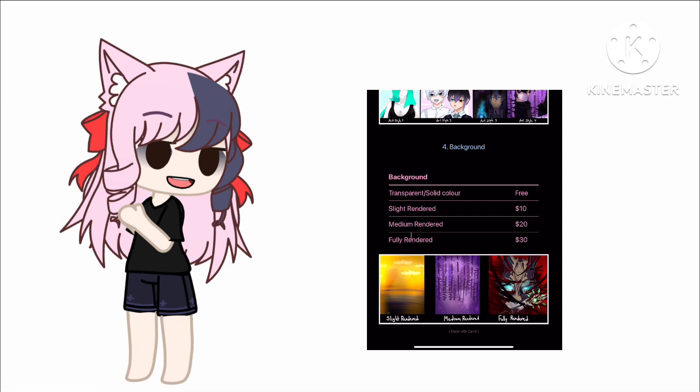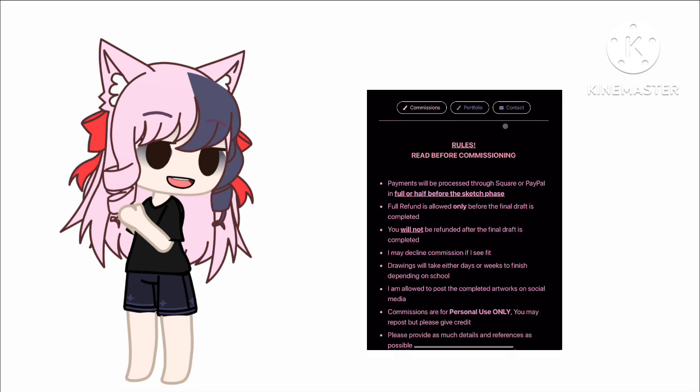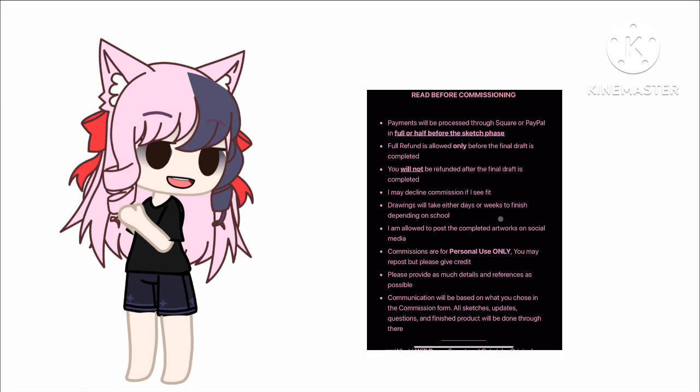Afterwards you get to the background section — different kinds of backgrounds: slightly rendered, medium rendered, fully rendered. Don't worry about it if you don't know which level of rendered the background is going to be. It's okay — just tell me what the background is and then I'll tell you and we can all figure this out together.